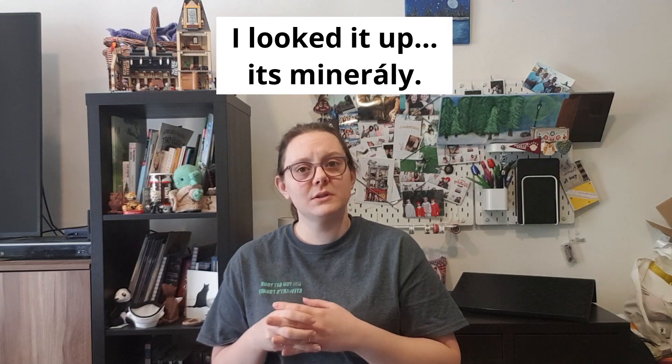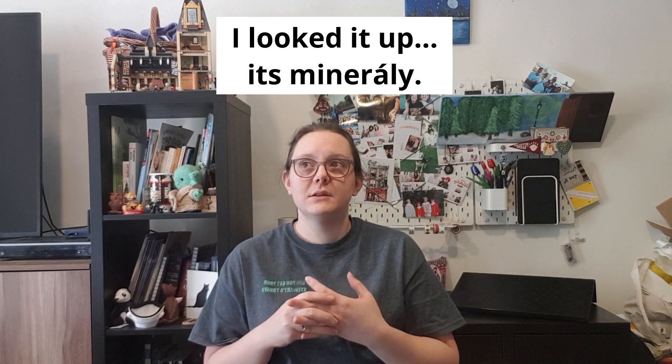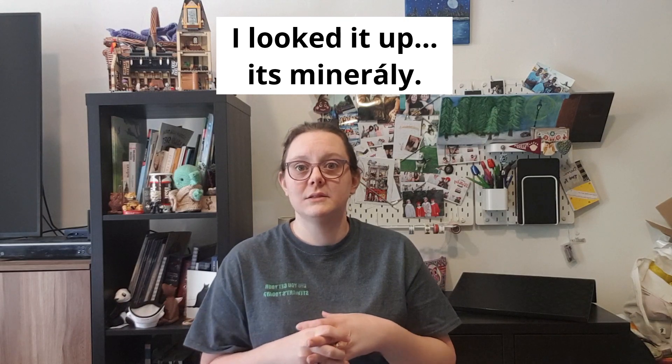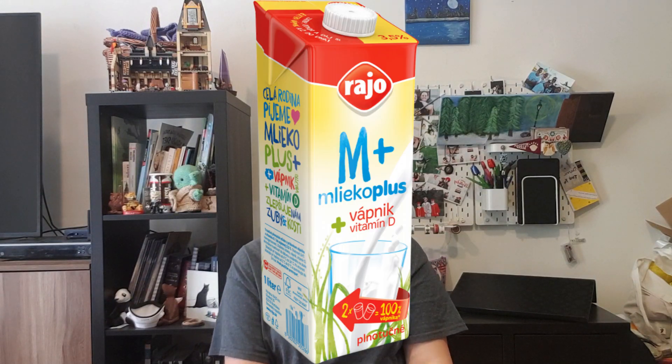Vitamins are 'vitamini' in Slovak, and minerals — I don't know the Slovak word — but they are things such as iron, zinc, and calcium. Calcium is the one you will know the most; it's the mineral that makes your bones nice and strong, and it's in milk. In Slovak I think it is something like 'vatnik.' These are things that help us keep our body healthy.